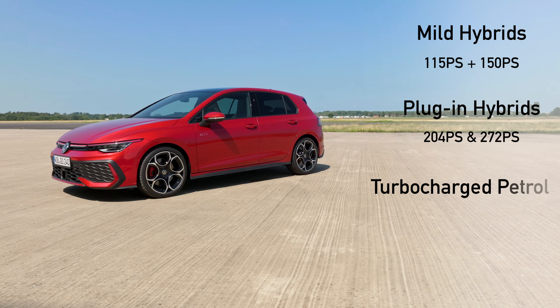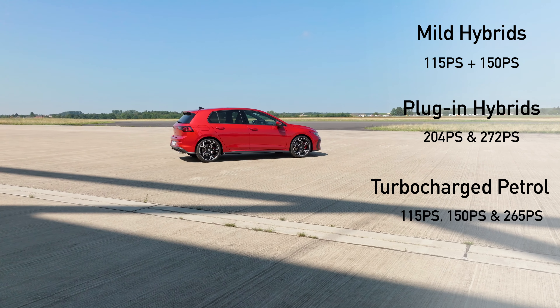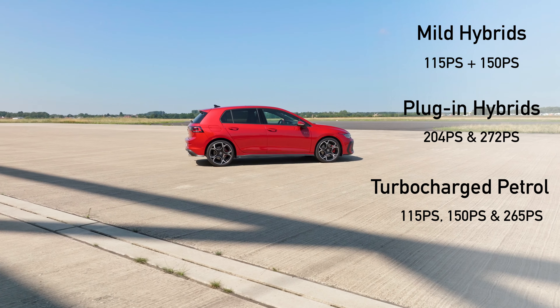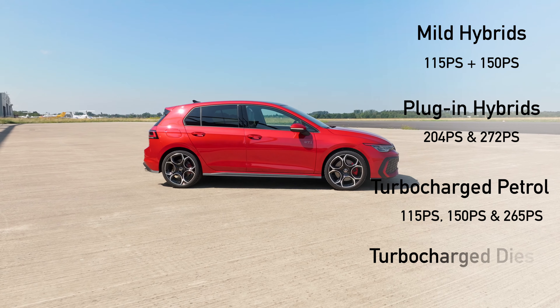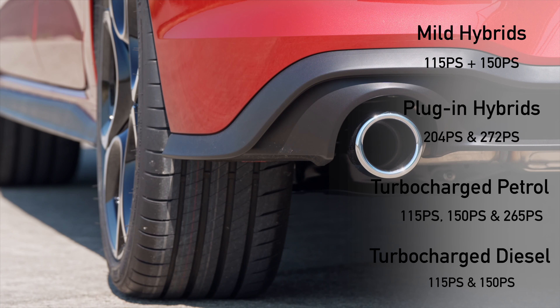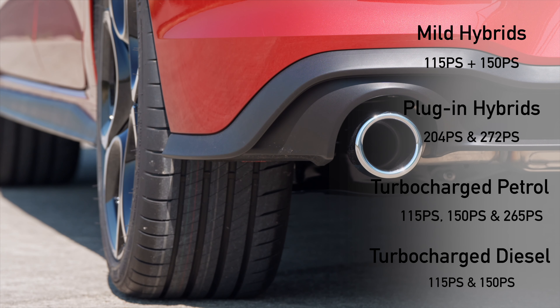For the classics, there's a turbocharged petrol engine at 115 PS and 150 PS, a couple available with a manual transmission, and of course the GTI version shown here at 265 PS. You can also go for diesel: two 2-litre options available in 115 PS and 150 PS, in case you're striving for economy.